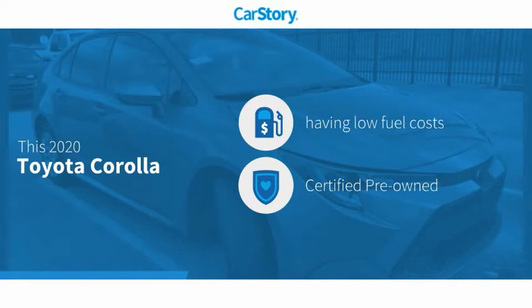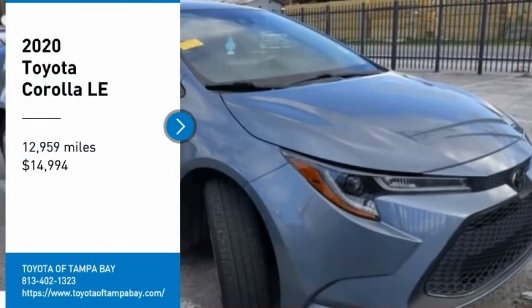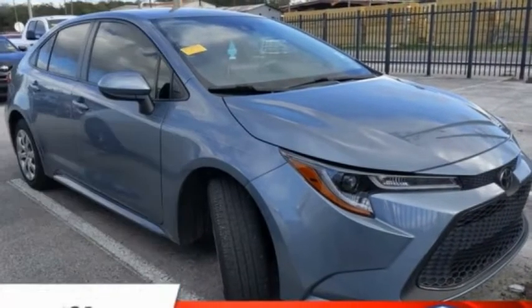This vehicle has low monthly fuel costs, is certified pre-owned, and has been listed as an IIHS top safety pick with these ratings. Stop by and take a look at the 2020 Corolla.